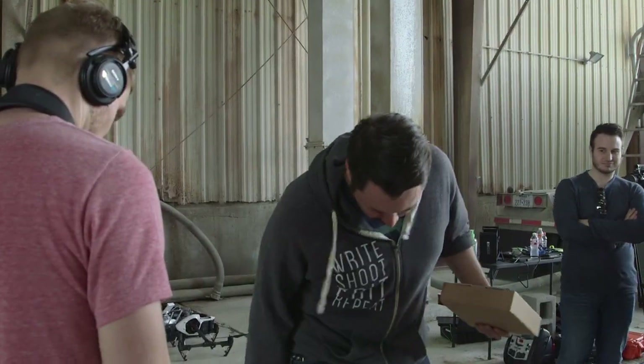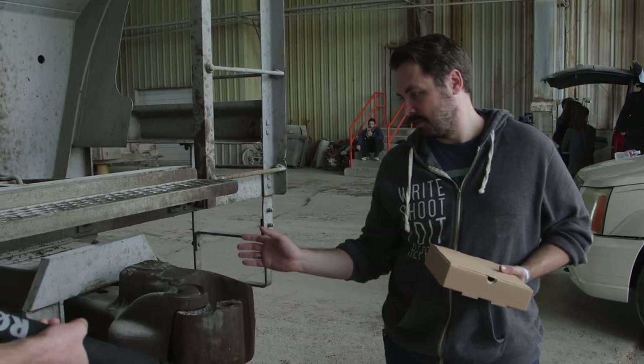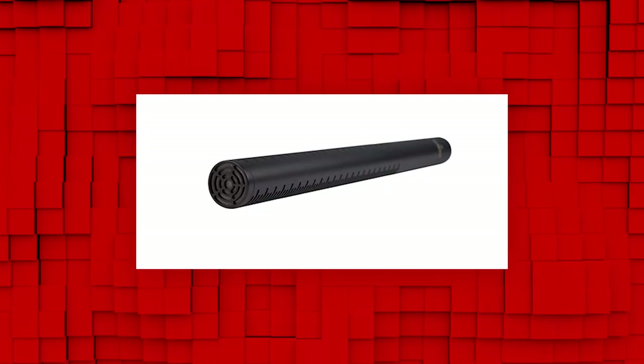So I made sure on set to get as many sounds to play with in post as possible. Like sounds of walking and running on different surfaces, all sorts of interesting sounds from the location like with the train, and extra sounds from the actors, like extra lines, breathing, and screams.